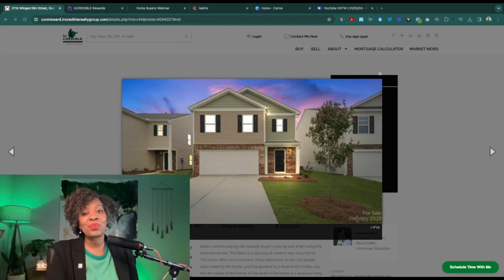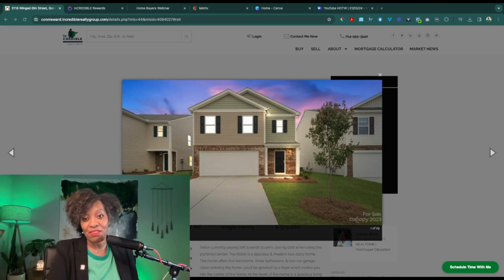So this is this week's new construction opportunity that I want to highlight today. We've seen this particular model before and it was in a different neighborhood. However, as you know, some builders have the same floor plans that they'll build throughout various communities. I'm showing you this again because it's not the same community, it's the same house, but the opportunity and the incentives are amazing and I think you should know about it.